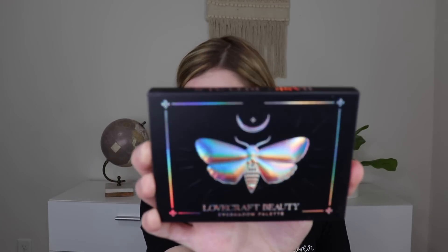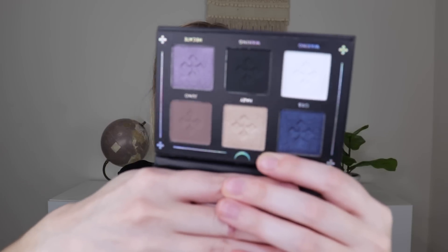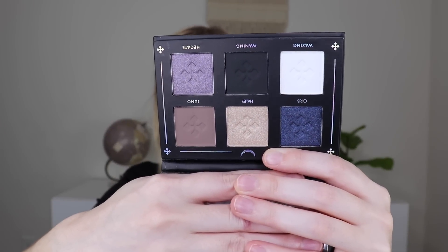The first one is from Lovecraft Beauty, and this is their Basic Rituals eyeshadow palette, which retails for $35. It's a cool looking palette. I feel like this packaging is cool for Halloween — it has this holographic moth on it. There are six shades inside, kind of cool toned, which is awesome. I know you guys have been asking to see some cool toned looks on me. I think they suit me better sometimes, but I feel like I can pull off both warm and cool toned.